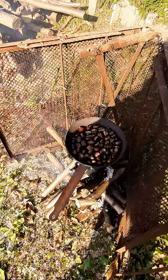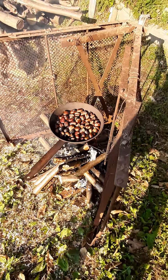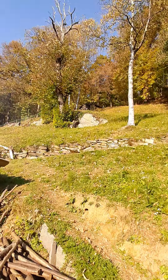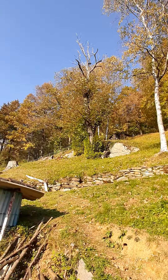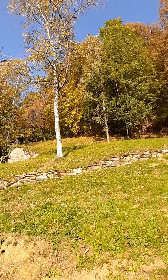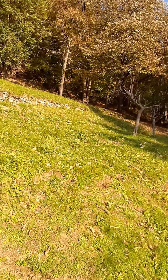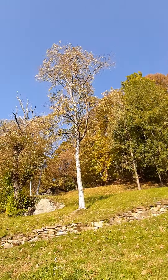It's autumn season, so chestnuts here are really ready to harvest. These are the views here in the mountain. It's autumn season, so the leaves start changing colors — yellow, orange. There are plenty of chestnut trees here in the mountain. Blue sky, very nice weather.